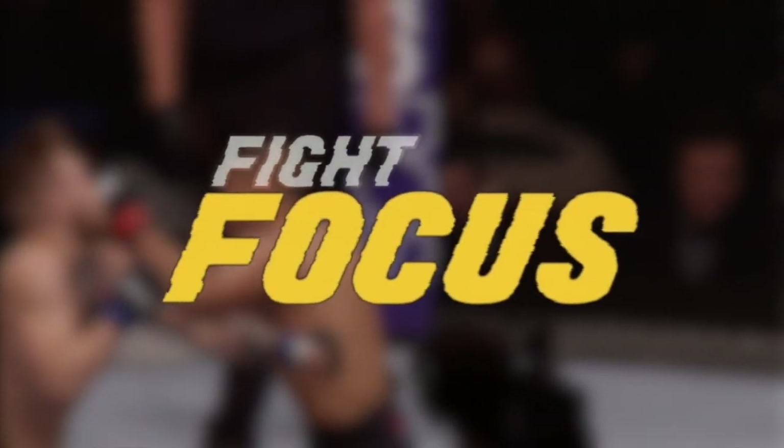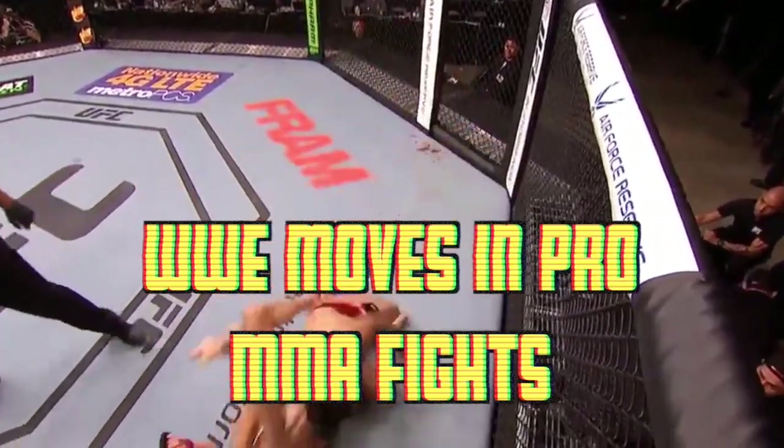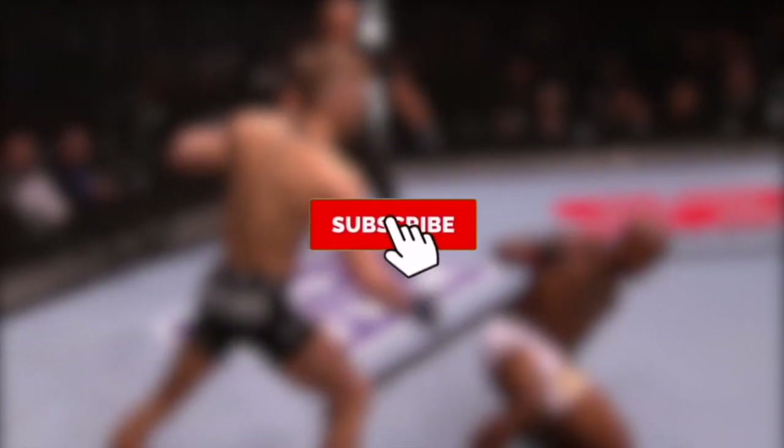Hey everybody, how's it going? Welcome back to Fight Focus. For today's video we will be covering WWE moves that were used in pro MMA fights. If you enjoy this video please make sure to drop a like, subscribe, and comment what video you want to see next. Let's get to it.